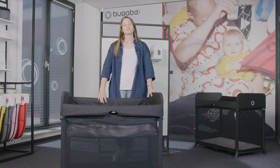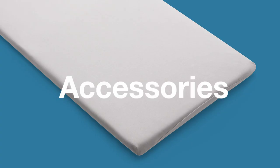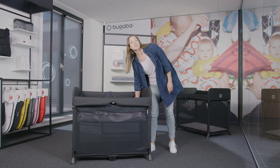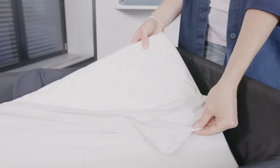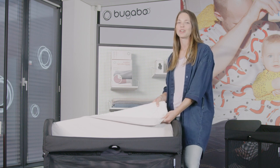Included in the box of the Bugaboo Stardust you get the frame, mattress, zip-in bassinet, and a storage bag. Bugaboo also offers an additional accessory: the Bugaboo Stardust fitted sheet. This is 100% natural cotton and OEKO-TEX certified, specifically designed to fit the built-in mattress of the Bugaboo Stardust, and it can be bought separately.